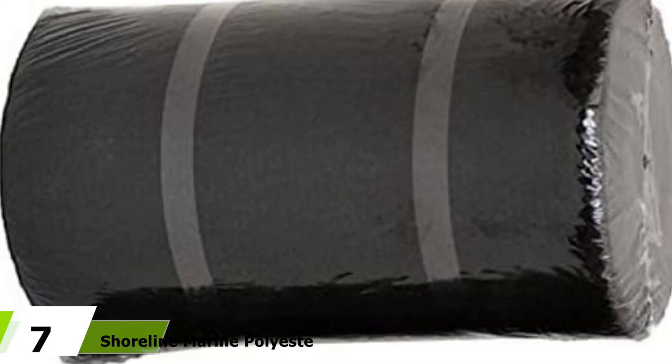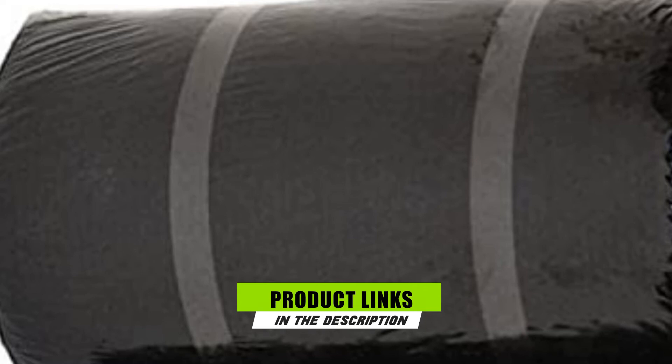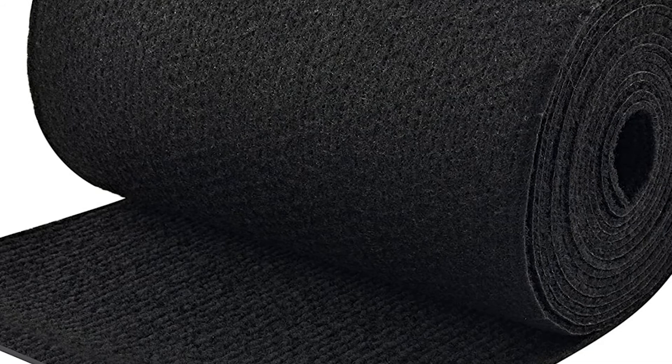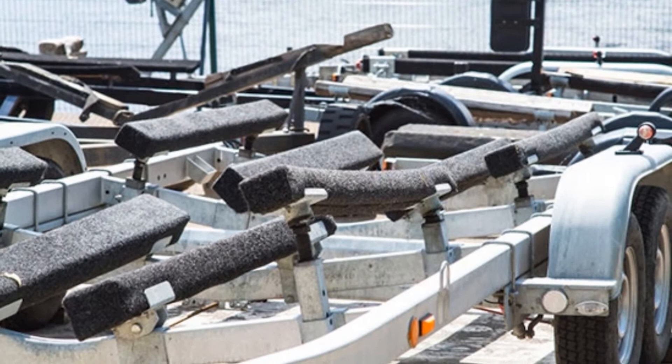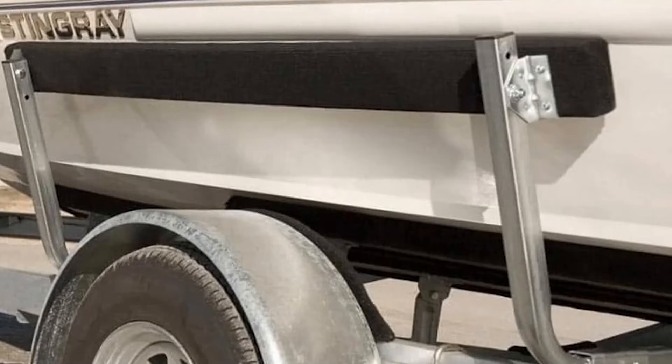At the 7th position of our list, we have Shoreline Marine Polyester Trailer Bunk Padding. This is a great weather-resistant carpet made from polyester material. You can use the carpet with confidence without worrying about your boat or the bunks getting wet. The strong acrylic backing protects the carpet from being damaged by weather, water, or wind, so you can use it in all seasons. The rubber backing also gives the carpet a good grip and prevents incidences of slipping or tripping. It measures 8 by 12 feet and is constructed with marine-graded materials, making it a superior quality option that will serve your trailer bunk for years to come.